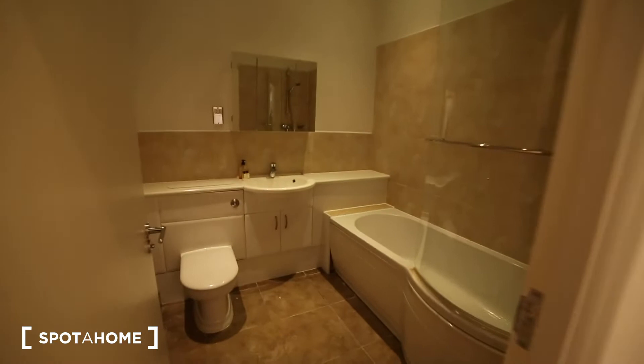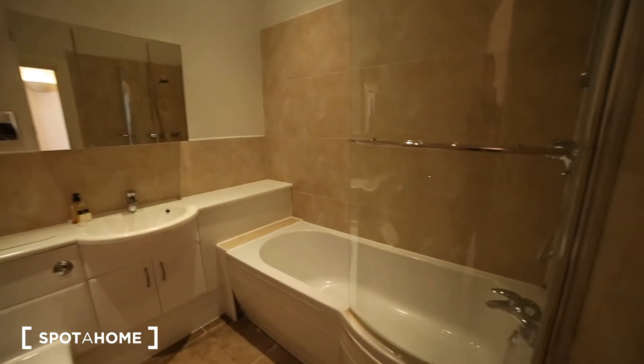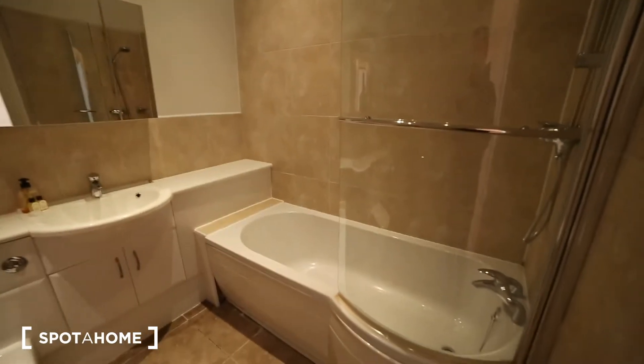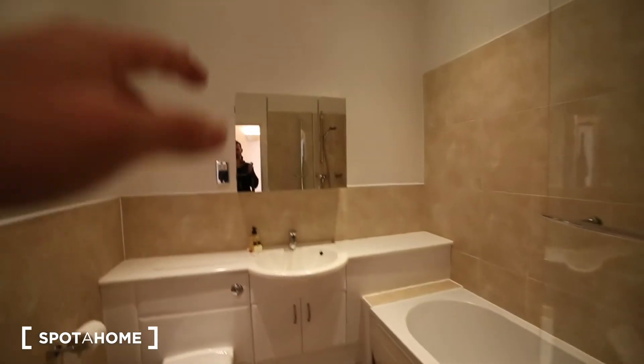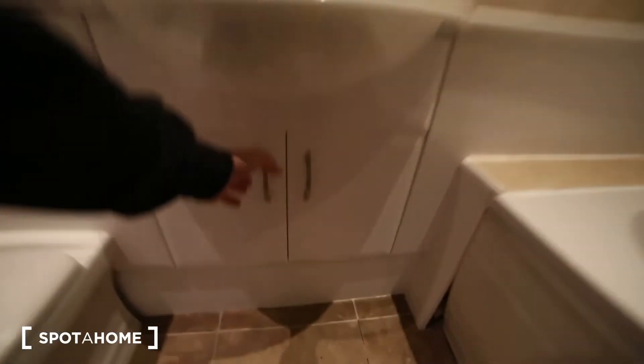So in the bathroom, as you can see, super nice. We have the shower and the bath unit. We've got the sink, mirror, and the toilet. We also have some extra space here and here.